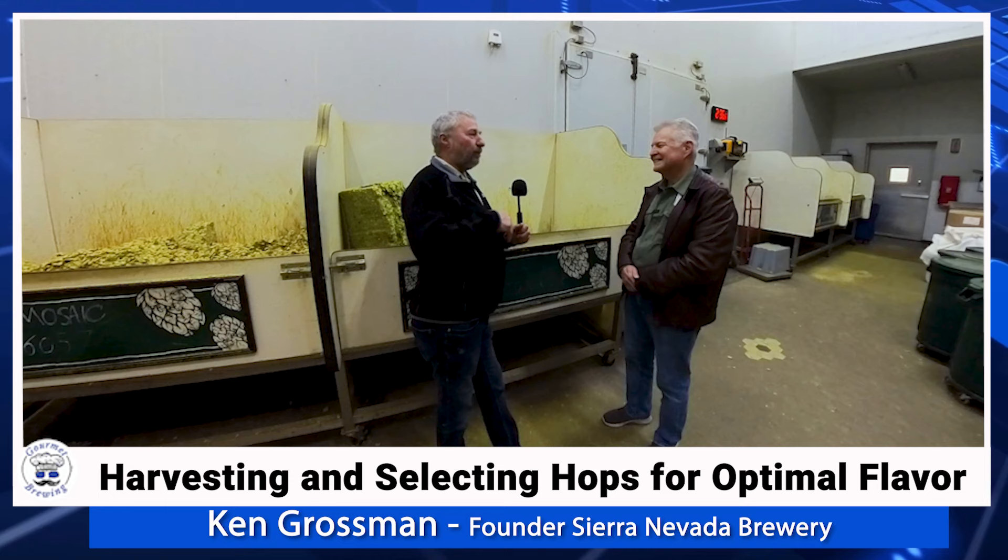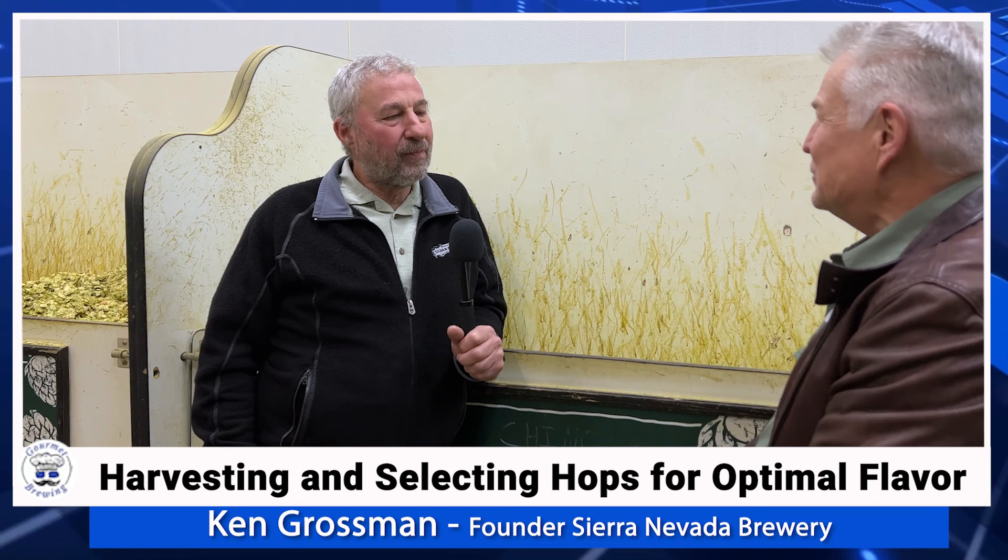You really were a rebel — what others were not liking, you embraced and successfully made an American style beer. We realized in talking to the Davis brewers and grad students that we didn't have the technology to make a light lager beer, which we didn't want to do anyway.